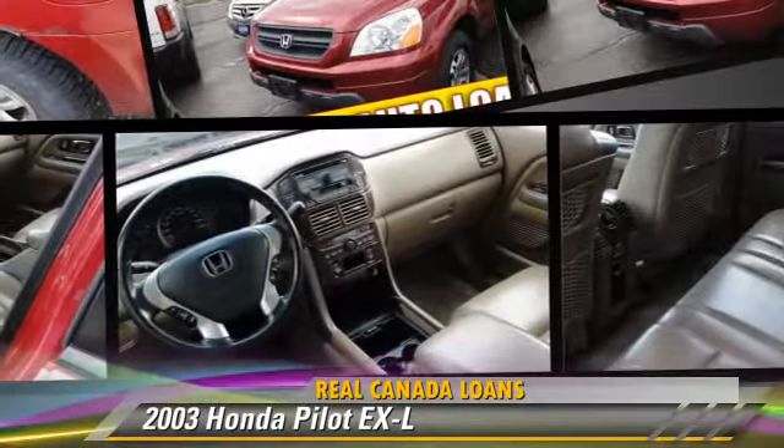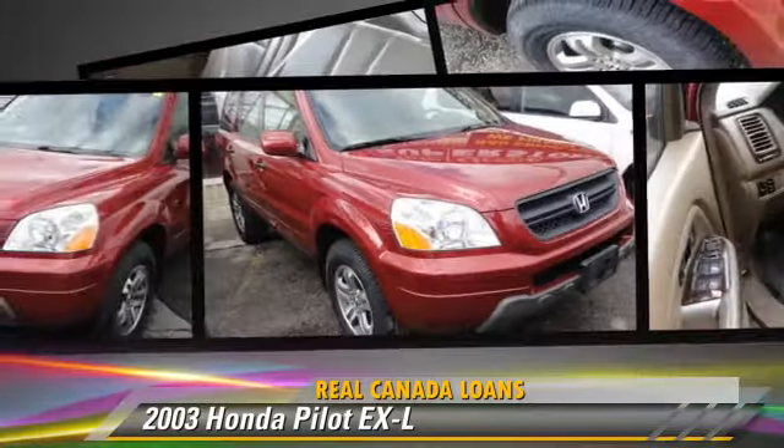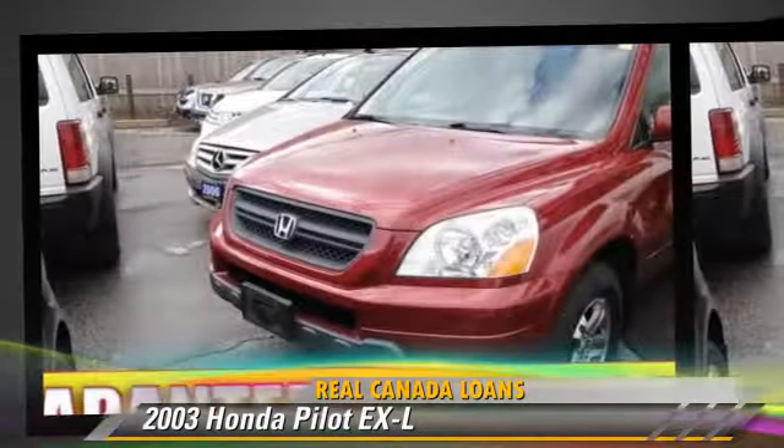The 2003 Honda Pilot EXL. Powered by a 3.5-liter V6 engine, this vehicle is well-equipped.